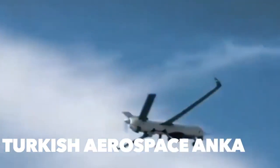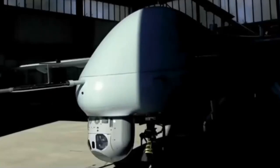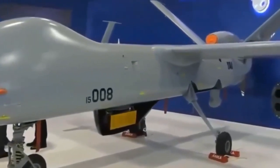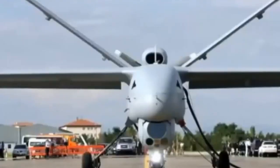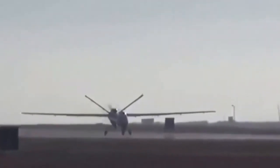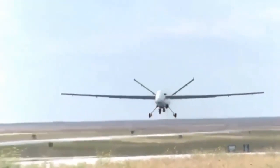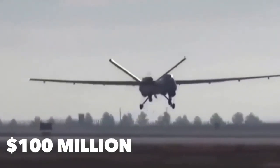The Turkish Aerospace Anka is an advanced medium altitude long endurance MALE class unmanned aerial system. It performs day and night, all-weather reconnaissance, target detection, identification, and intelligence missions with EO, IR, and SAR payloads. Featuring autonomous flight capability including automatic takeoff and landing, the Anka measures 26 feet long with a 57-foot wingspan, is capable of remaining in flight for 24 hours, and has a service ceiling of 30,000 feet. The Turkish Aerospace Anka is worth $100 million per unit.